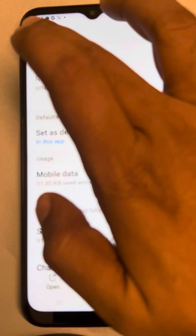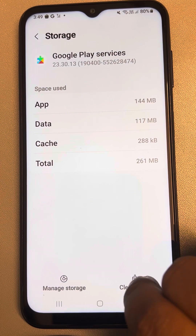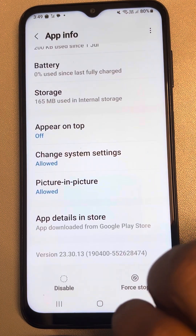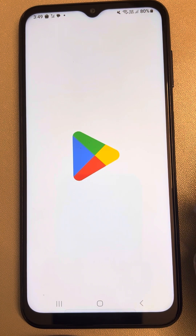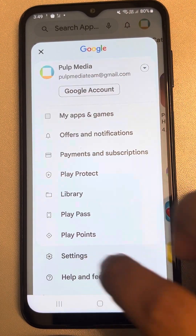Now also go to Google Play Services, go to Storage, tap on Clear Cache and Clear Data. Then do the same process — open Play Store, go to Settings, and try to manually update your Play Store to the latest version.